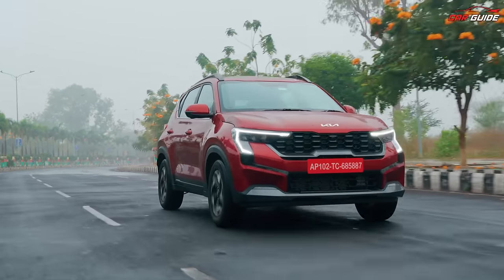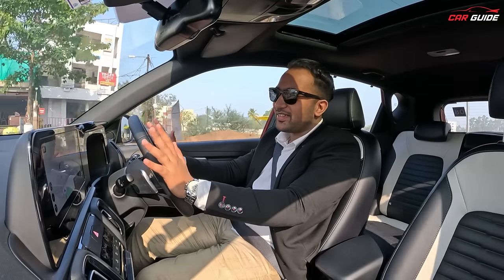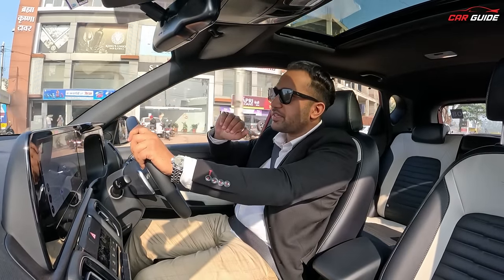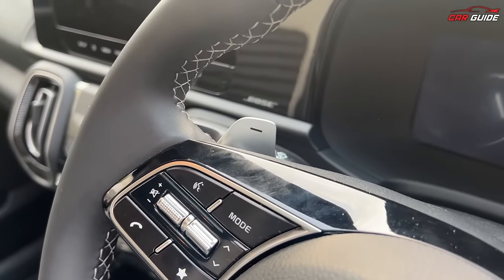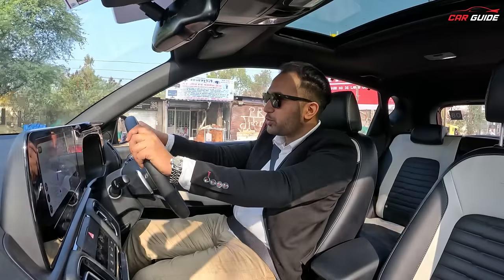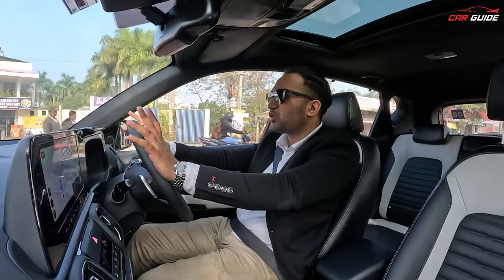Overtaking becomes easier with the paddle shifters. The fun-to-drive feeling of driving this car becomes double or triple when you use them. Especially on highways, overtaking is just so much fun — it's a very dominating feeling.